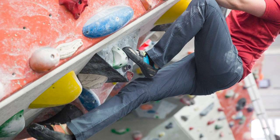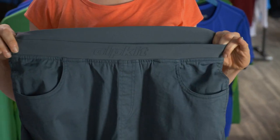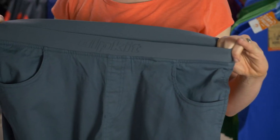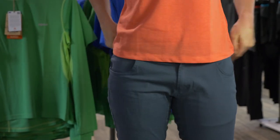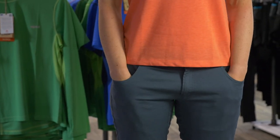A wide but low profile elastic waistband provides a secure fit but still sits neatly and comfortably under a harness for pitched climbing. We've also added four handy pockets, which are the perfect size for snacks.